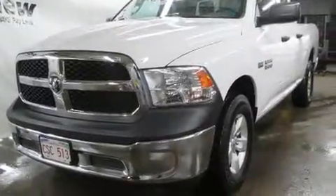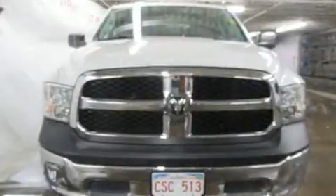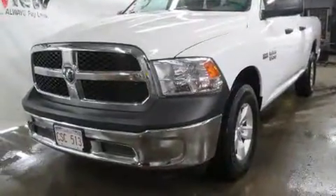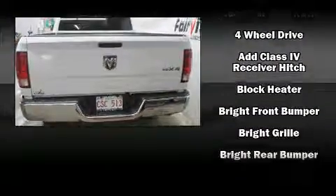You can expect a lot from the 2014 Ram 1500. This four-door, six-passenger truck just recently passed the 30,000 kilometer mark. It features four-wheel drive capabilities, a durable automatic transmission, and a powerful eight-cylinder engine.